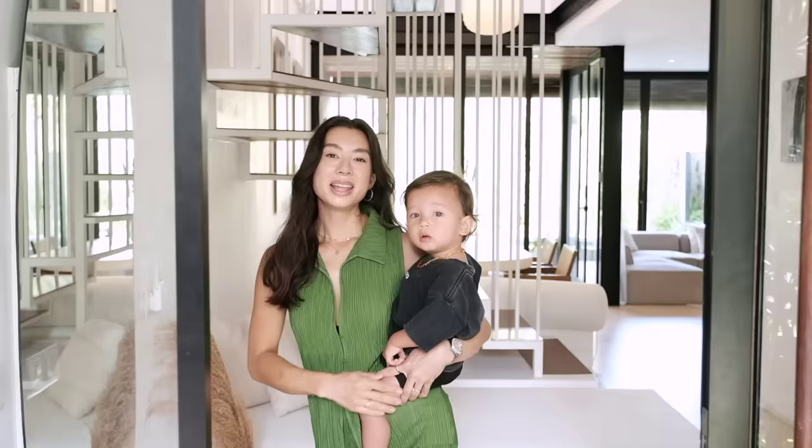Thank you, Bali Interiors, for taking a peek into my paradise — or our paradise. I'll see you around. Bye-bye.